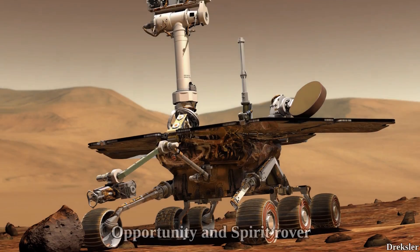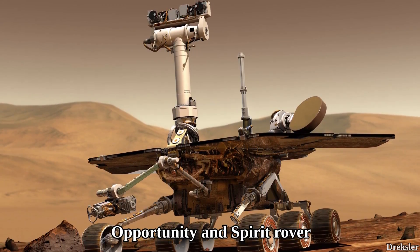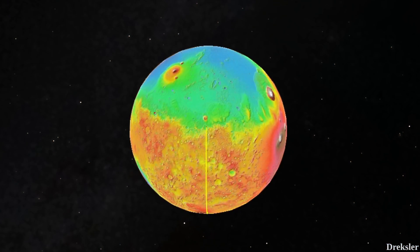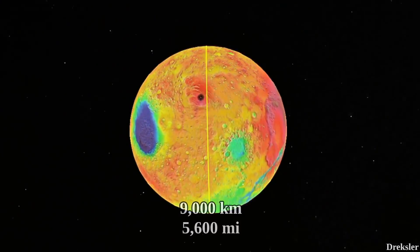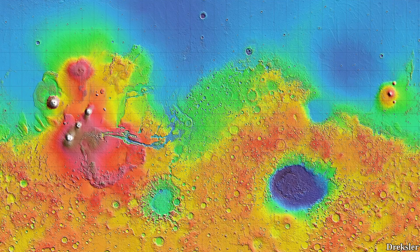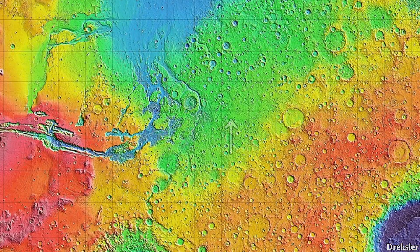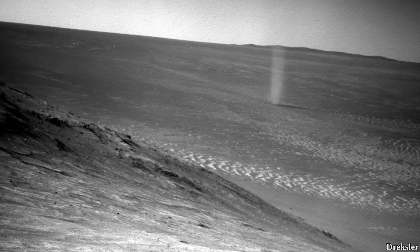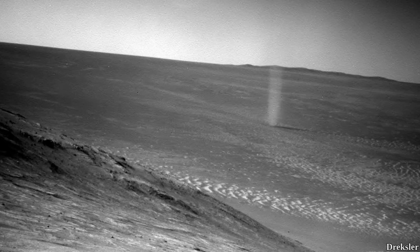A good example of regional variation is NASA's twin Martian rovers, Opportunity and Spirit, that arrived on Mars in 2004. They both arrived at the equator, around 9,000 kilometers apart. Opportunity arrived near a large formation filled with flow patterns and did not encounter dust devils frequently. One image does show a dust devil that Opportunity captured, but this was not a common sight.